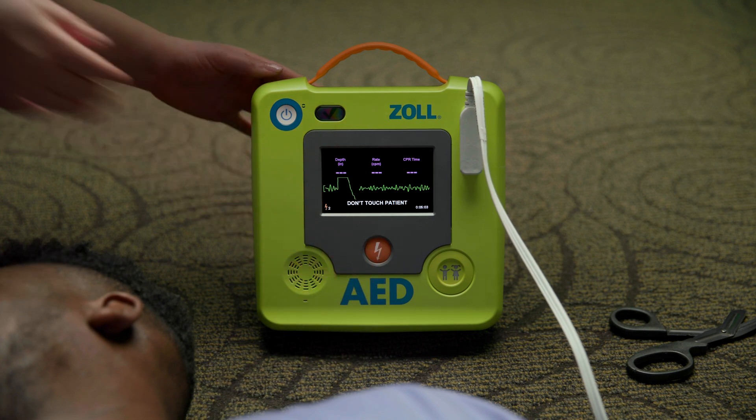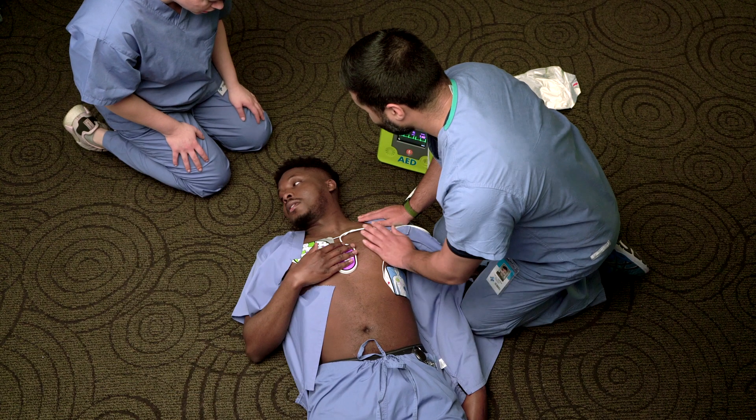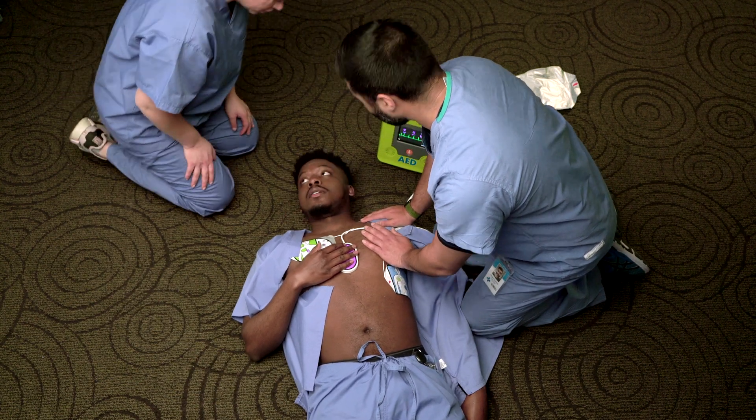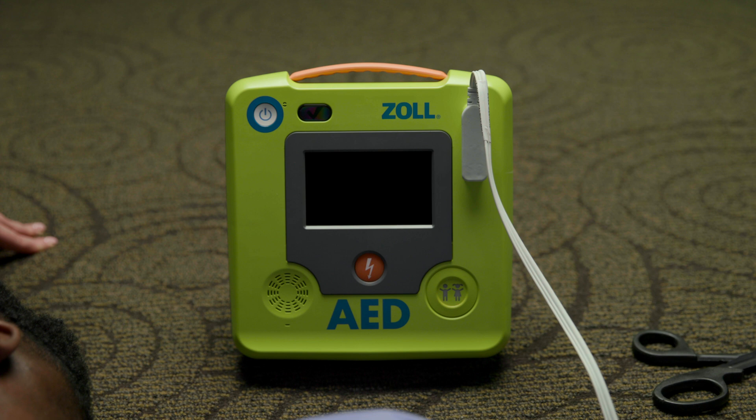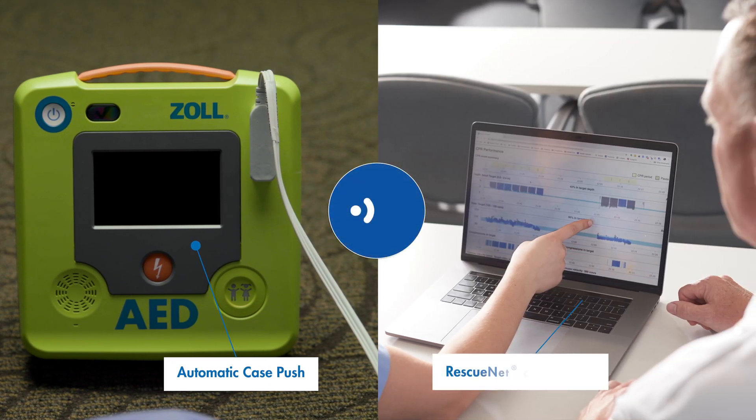Don't touch patient. Shock delivered. The Zoll AED-3 BLS now features automatic case push. When activated, the Zoll AED-3 BLS will automatically power on 5 minutes after the rescue to transmit clinical case data to RescueNet Case Review via Wi-Fi.